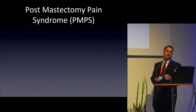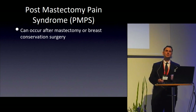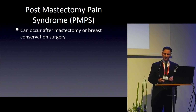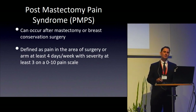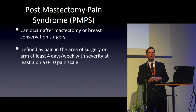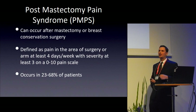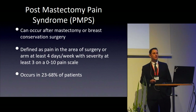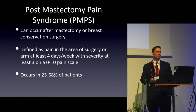Post-mastectomy pain syndrome is somewhat of a misnomer — it can occur after mastectomy or breast conservation surgery, including lumpectomy. One definition is pain more than four days a week with severity of at least three on a zero-to-ten scale. Studies show a quarter to over half of patients develop this syndrome, significantly affecting their lives. I'll argue today that we can make an impact on this rate through what we do in the operating room.